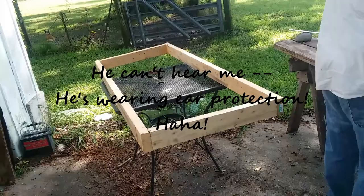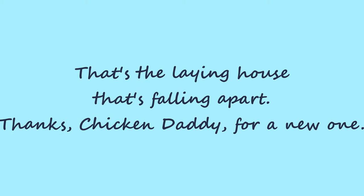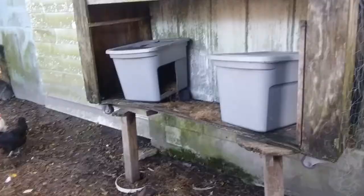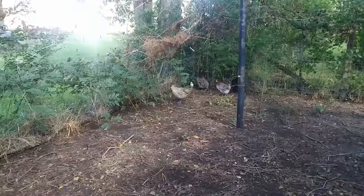So what's this box over here? Well, Daddy's making them a new raised laying house. But I think they're all scared because they're all hiding in the corner.